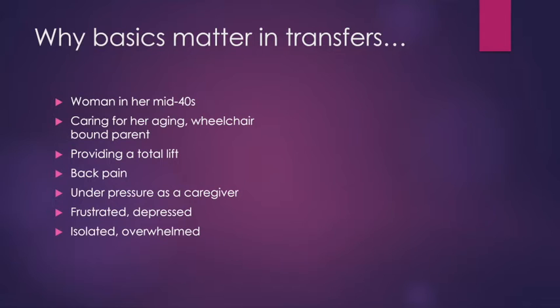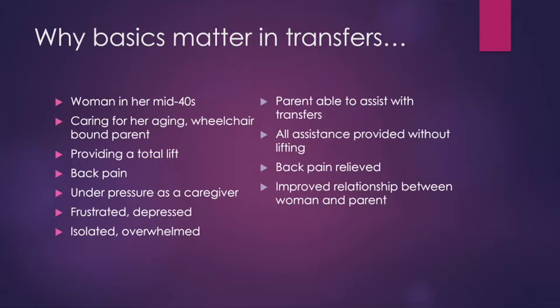I came in and did some basic training with her in her and her parent's situation. At the end of it all, she found that her parent was actually able to assist with the transfers more than she'd previously thought. She was able to provide all the assistance needed without actually doing any physical lifting. Her back pain was relieved, and it resulted in an improved relationship between her and her parent.